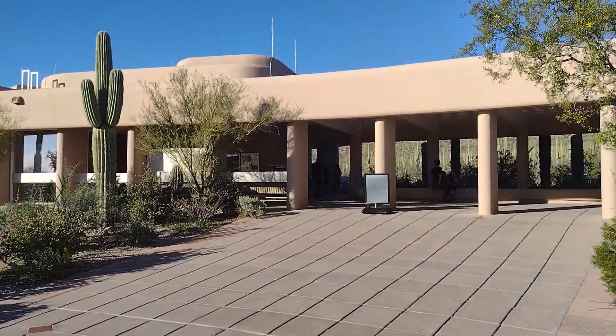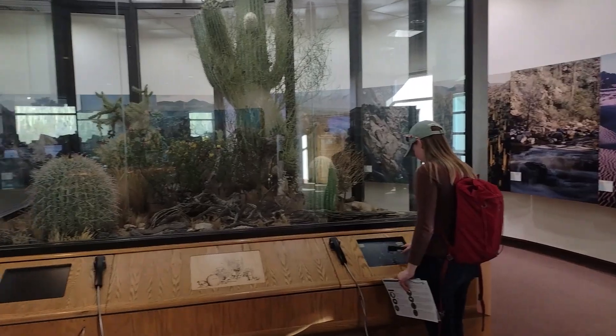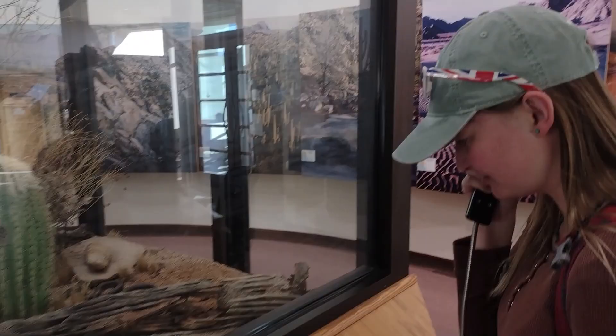When we got to the park we first stopped at the Red Hills Visitor Center. Here we were able to pick up a map of the park, explore the gift shop, and learn about the local wildlife and plants in the area. We learned about interesting things like gila monsters — most people haven't seen them, and they're everywhere but they're hard to find.